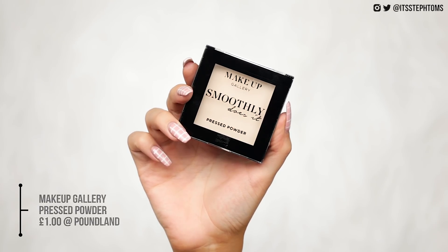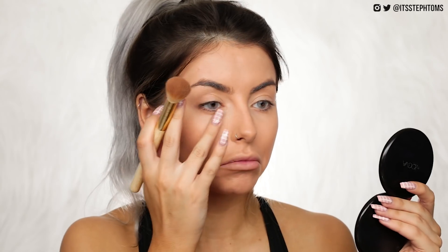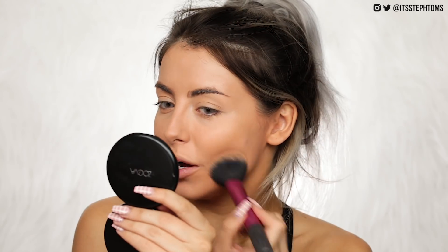So next we're going to powder everything down. This is the Smoothly Does It Pressed Powder in the translucent shade. Good pan size. It doesn't look fully translucent but when you blend it out it does, though it has more of a slightly yellow tone to it, which doesn't bother me. I'm just going to tap that under my eyes. Okay, it's already a little bit cakey, but it's not the worst. It's probably better to use a lighter hand because if you cake it on it is going to look caked on. Around my nose it doesn't look amazing, but I've definitely had worse. I'm actually not mad at this powder at all — it's kind of lighting my face up a little bit.